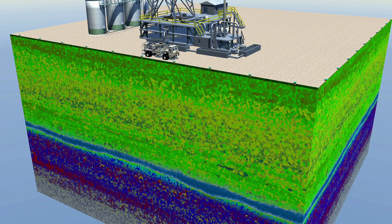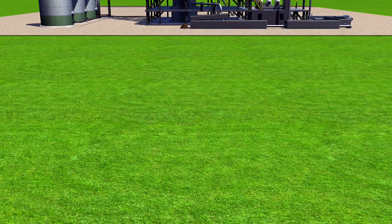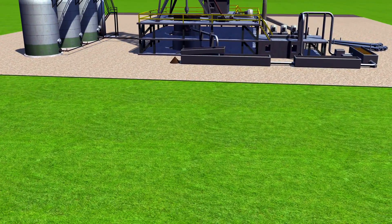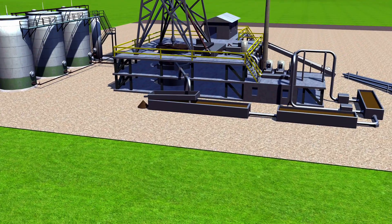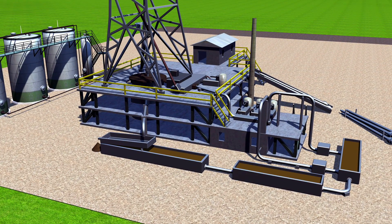Today, advanced directional drilling — which allows the drilling path to move laterally — helps operators gain more immediate access to reservoirs when direct vertical access is difficult or not possible. Anticipating underground conditions also reduces the risk of pressurized oil rushing to the surface in what is called a blowout.